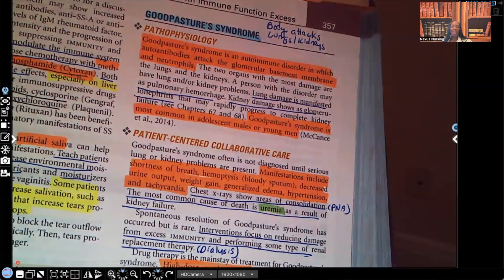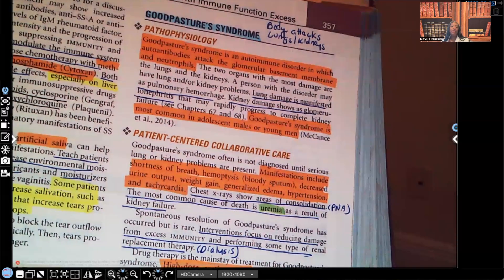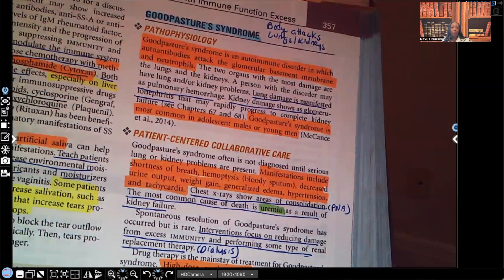Hi guys, it's me Professor Dean. Welcome back to my YouTube channel. On this video, I'm going to be going over Goodpasture Syndrome.